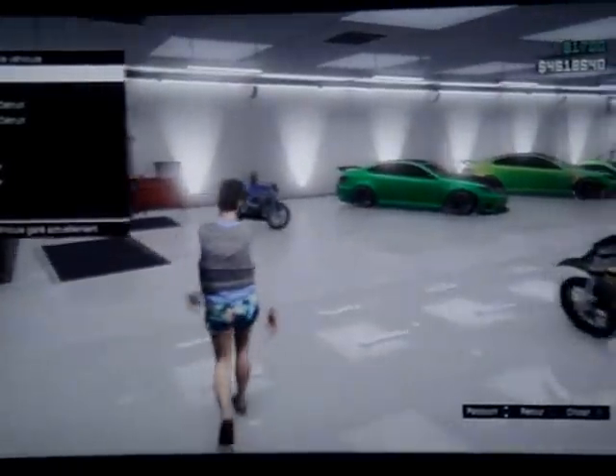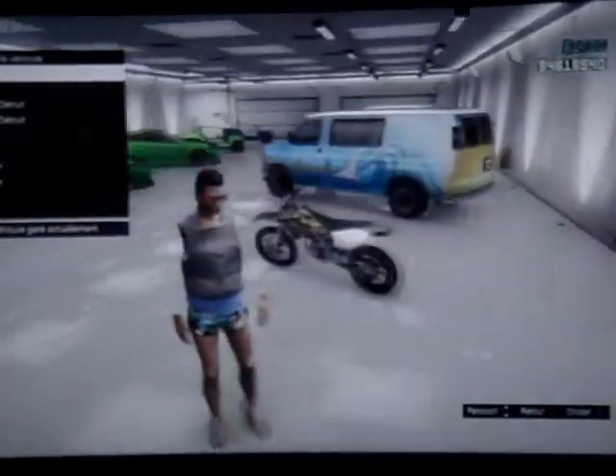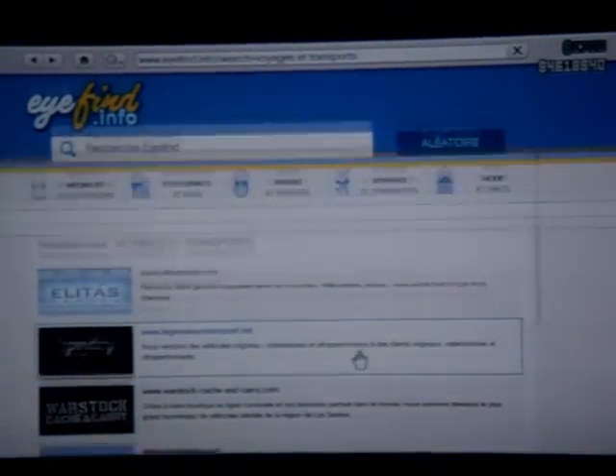Donc ça va faire : une fois rond — un, deux — deux fois rond — un, deux — trois fois rond. Et ça va vous mettre dans cette page normalement.